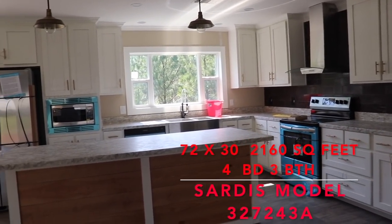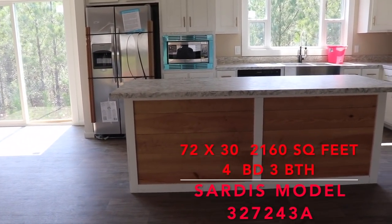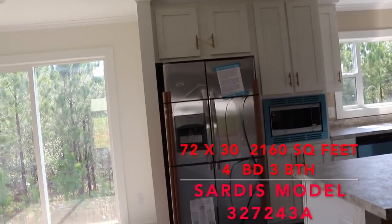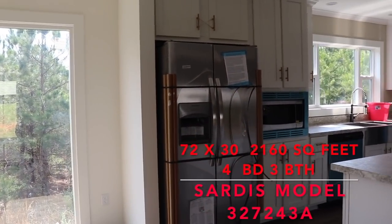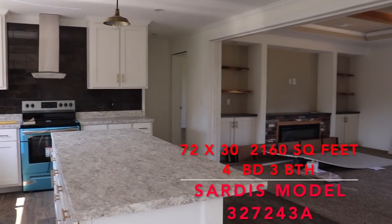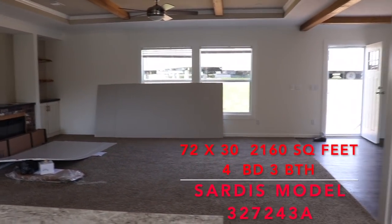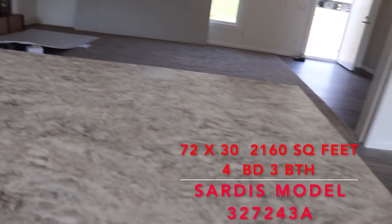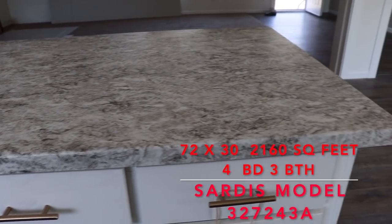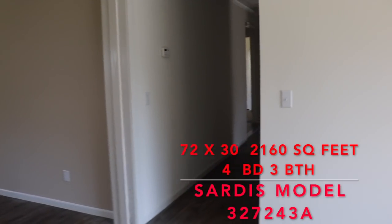Really, really pretty! Love the wood in the island — they spared no expense in this Winston Home. Again, this is the Sardis, it's a four bedroom three bath. We've got a lot of house to look at and I could probably stay here all day. I love the countertops, I love everything about this. Very good. Let's go down this hallway and take a look at what we have.